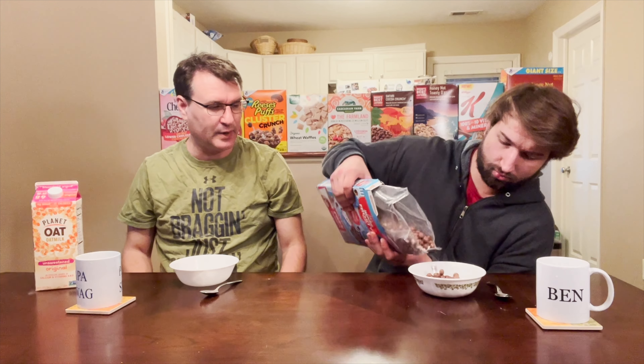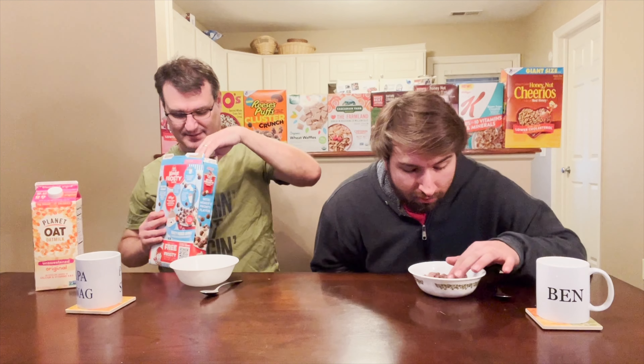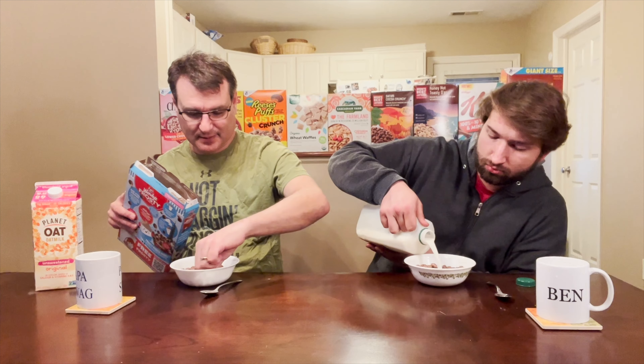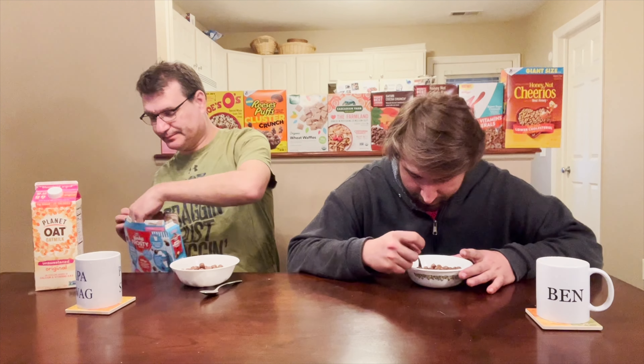They look like little chocolate cocoa puffs. I was about to say the same thing. There's marshmallows. Did you get any marshmallows? Like one. There are marshmallows in here. They failed on the portions. I got a marshmallow. Tastes like cocoa puffs. They're a little baby marshmallow. It's like cocoa puffs. They're hard.